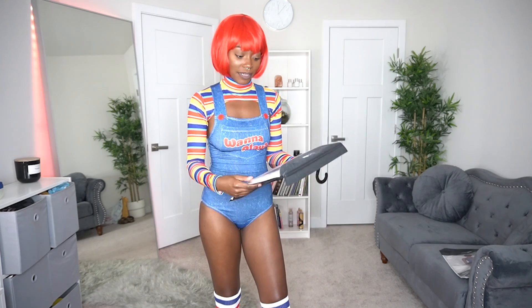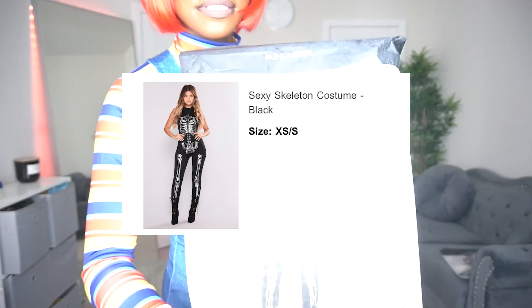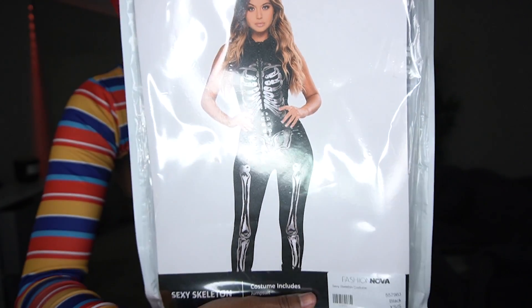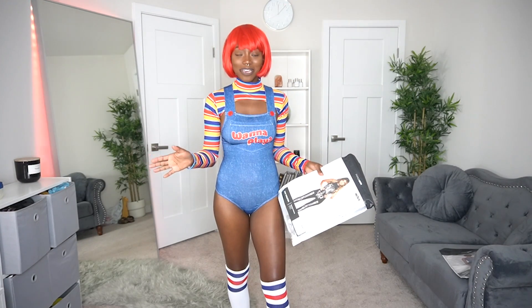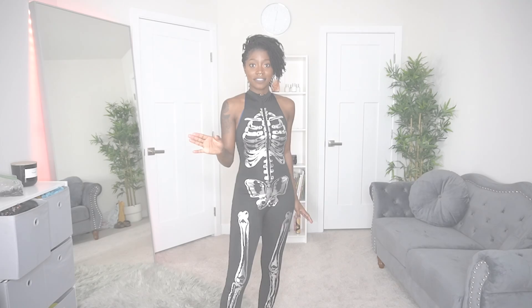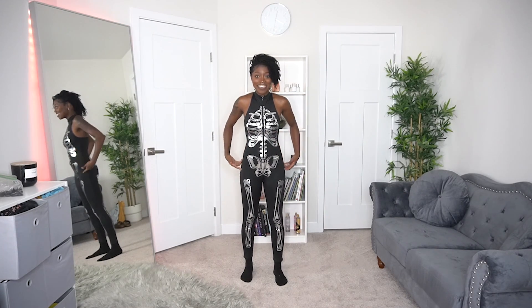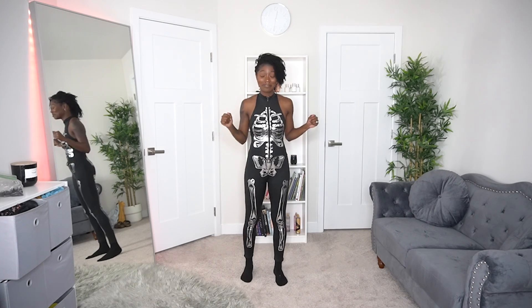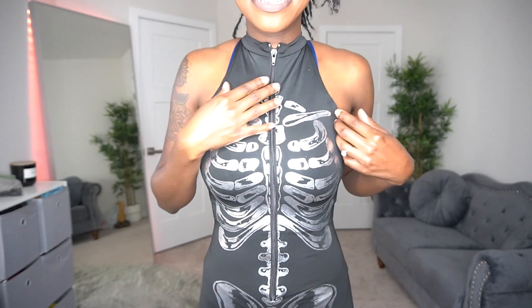The next costume is the sexy skeleton costume, and this is definitely a sexy skeleton! I thought this would look perfect with my Doc Martens or some combat boots. This fits like a glove — it is snatching me in all of the right places. I got this one in an extra small/small as well. I love the detail on this bodysuit.